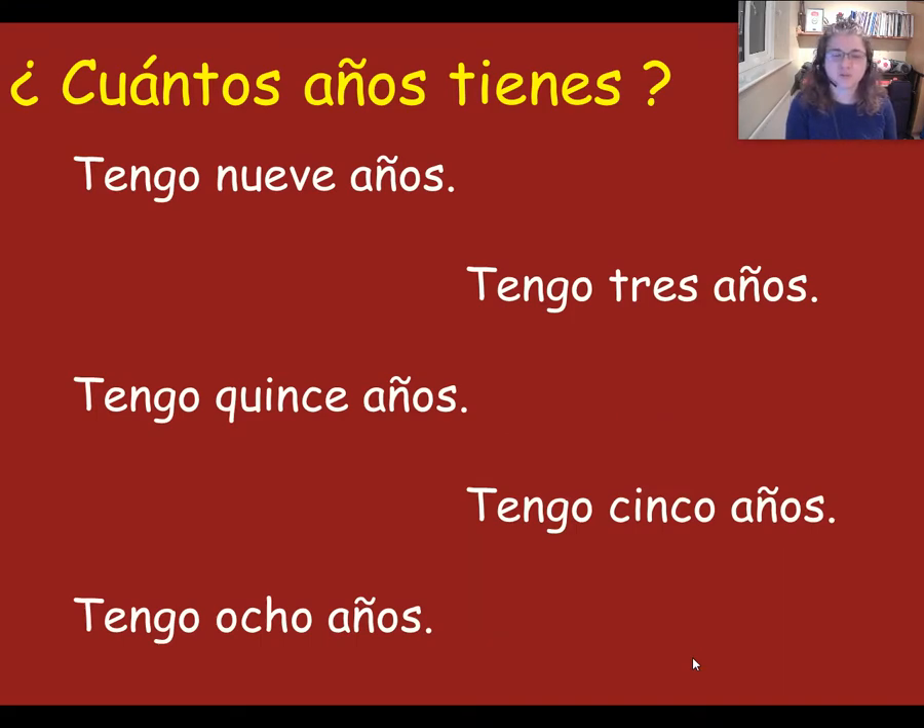And the last one for you — can you point to the one that says I am 15 years old? Which one says that? It's this one: tengo quince años. Very good.